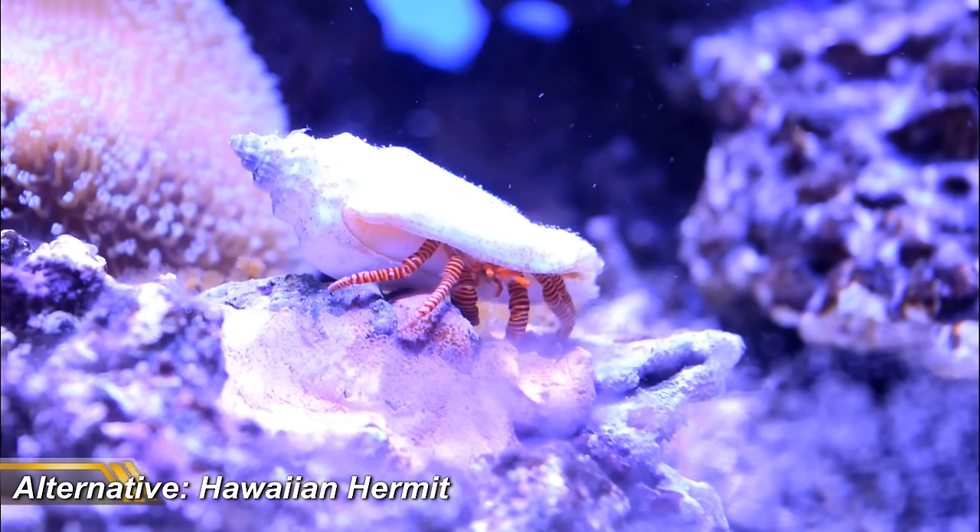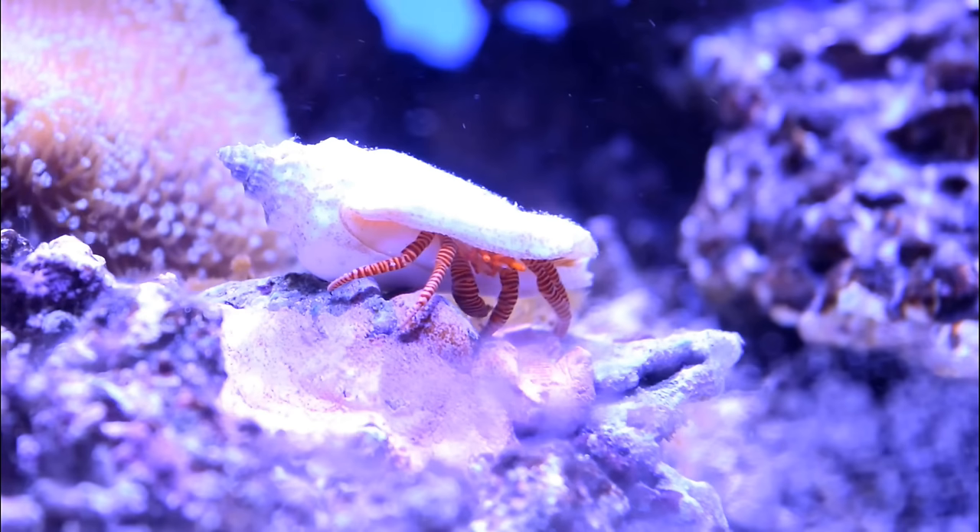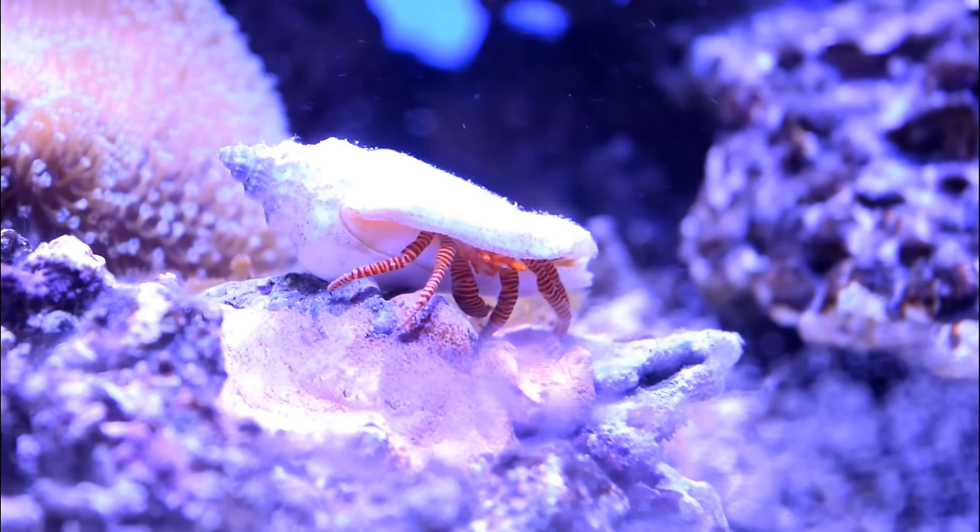There's nothing quite like an arrow crab, but my suggested alternative is the Hawaiian hermit crab. They're great scavengers and have really cool stripey red legs. The only downside is that they don't always cohabit well with snails, as they'll kill them if their shell looks like a good fit for a new home. For that reason, you absolutely should not keep them with conch snails, but to my mind they are the coolest of the hermits.